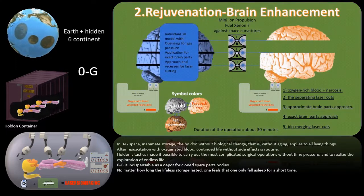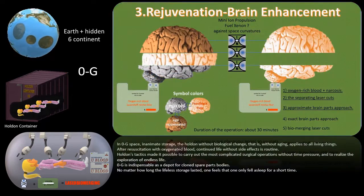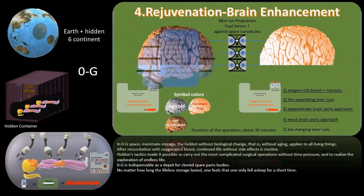After resuscitation with oxygenated blood, continued life without side effects is routine. Holden's tactics made it possible to carry out the most complicated surgical operations without time pressure, and to realize the exploration of endless life.